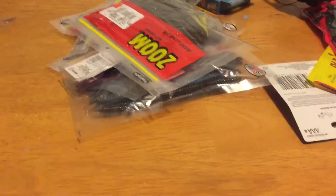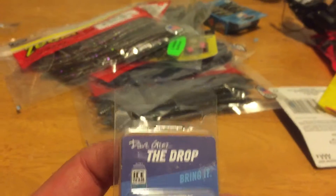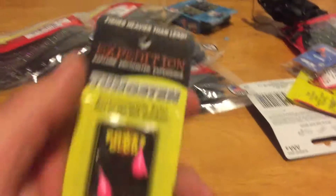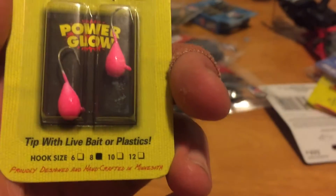Last but not least, we've got the big Dick's Sporting Goods bag. Picked up a couple ice jigs from there, and some trick worms. Starting off with the jigs - picked up the little one called the Drop, it's a tungsten jig head in the glow color. Nice little jig, going to tip those with some wax worms tomorrow. And I picked up these tungstens right here, it's the Expeditions - picked those up in pink, the polyglow, in size eight.